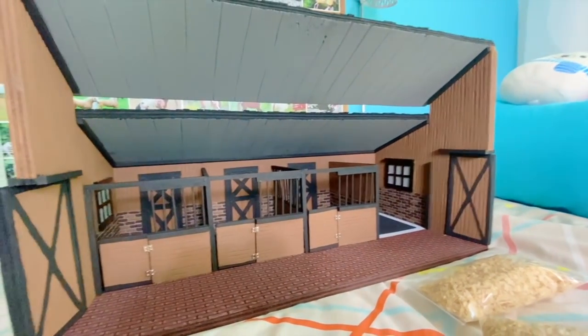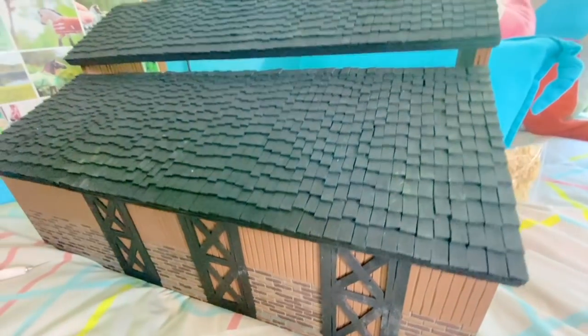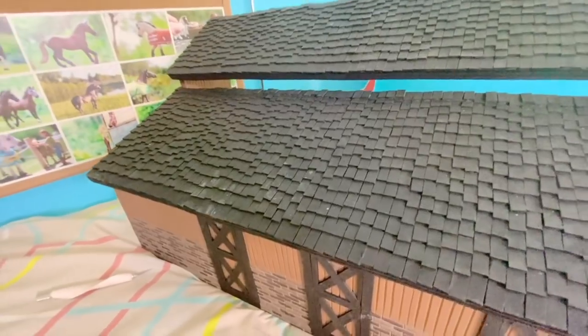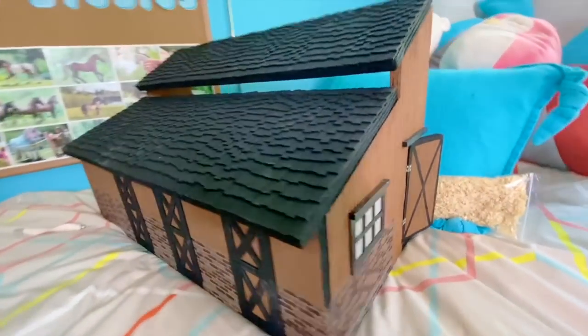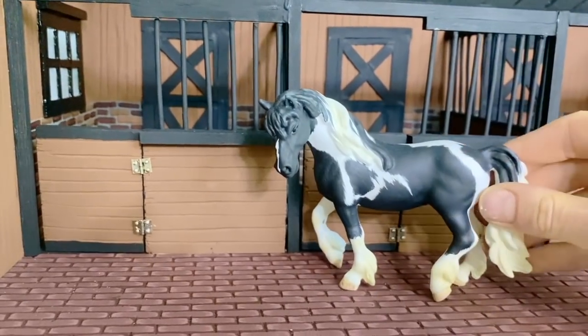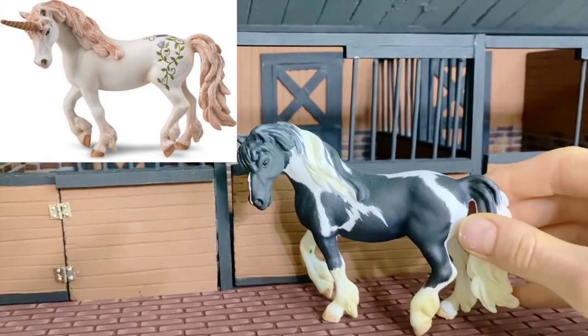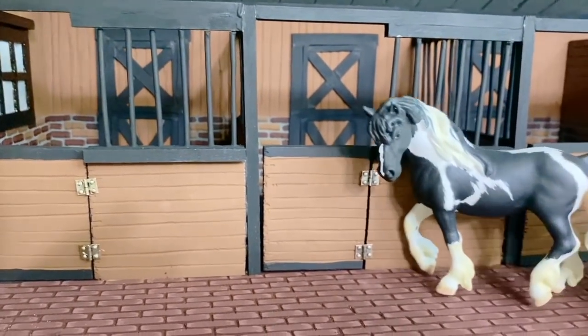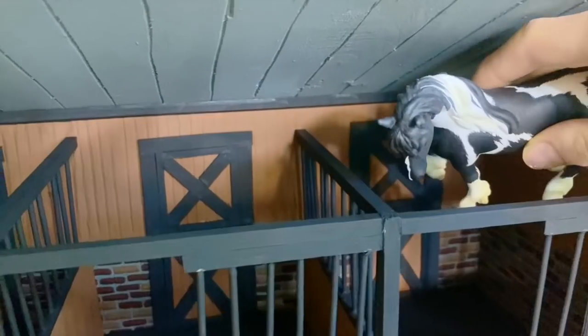I'm definitely going to add some accessories to this wash stall and make it look nice and fancy. This is going to be awesome for taking pictures. Here's what the back looks like — it is so cool. Look at all the detail on the painted bricks, and look at the roof with all these awesome shingles. I can't imagine how long that took, but it's so pretty. I have a Schleich horse here just to show you the sizing — this is a repaint and re-sculpt I did on a unicorn. It's the perfect size for Schleich horses.